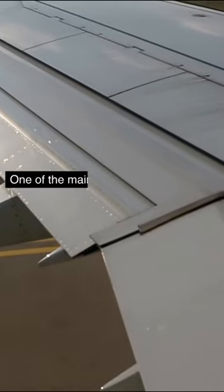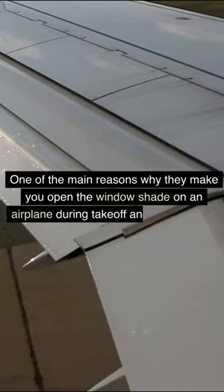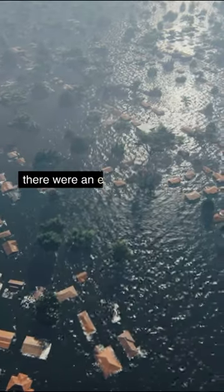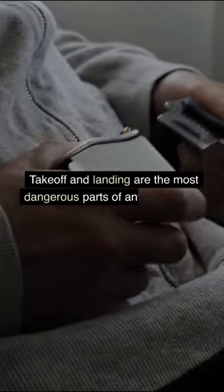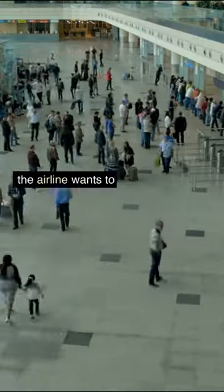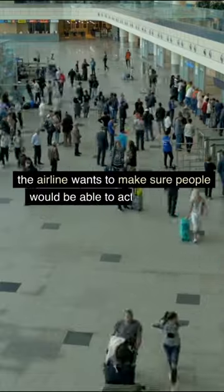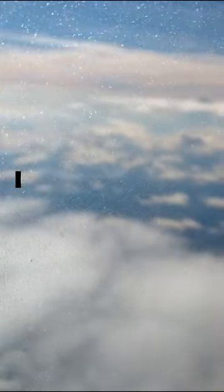Did you know that one of the main reasons why they make you open the window shade on an airplane during takeoff and landing is so that if there were an emergency situation, your eyes would already be adjusted to the light outside of the plane? Takeoff and landing are the most dangerous parts of any air journey, and if anything did go wrong, the airline wants to make sure people would be able to act quickly if, for example, an emergency were to happen on a sunny day but all the window shades inside the plane were closed.